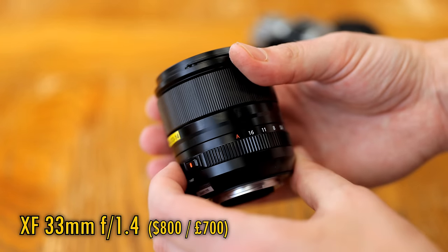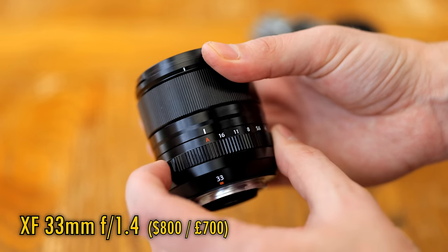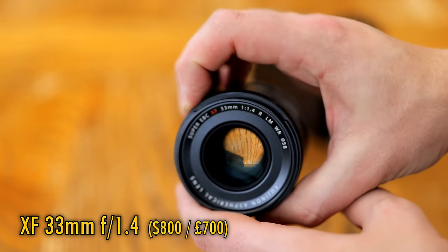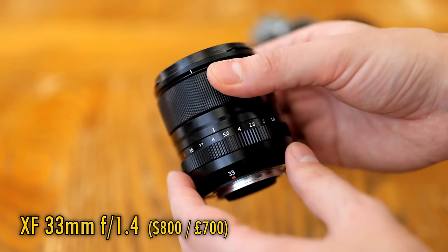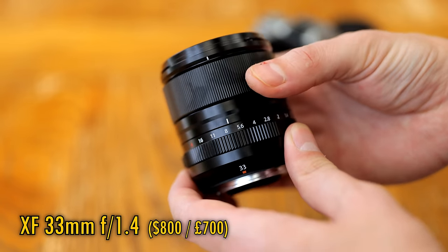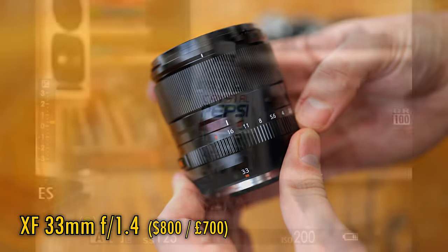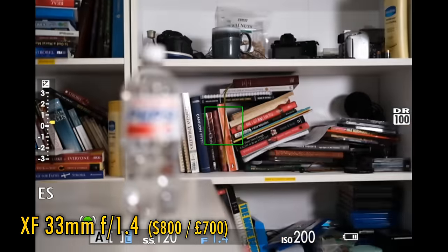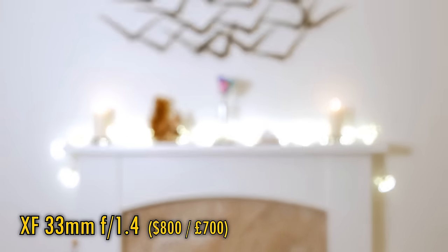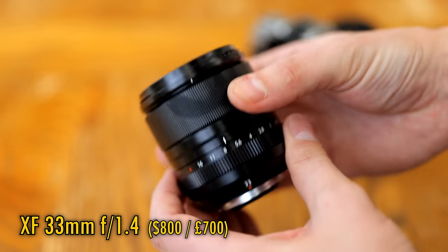Finally, we reach the new XF 33mm f1.4. The aesthetic design, solid metallic build quality, and tough weather-sealed fit and finish of this lens tick every box for me. It's just gorgeous and feels like an unyielding luxury product. It's reassuringly weather sealed, including a rubber gasket round the lens mount. The aperture ring has just the right amount of clickiness to it and can be locked in or out of automatic mode. The lens's autofocus is fast and silent, and this lens has the lowest focus breathing of the three, meaning that serious video makers should consider it above the others. The 33mm lens might be the most expensive one here, but it's definitely the toughest and most modern.